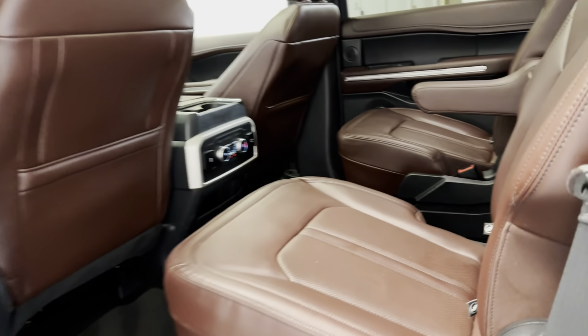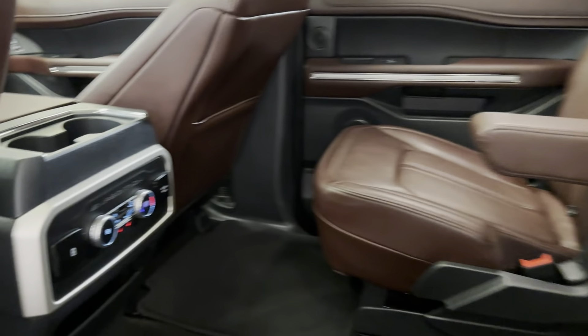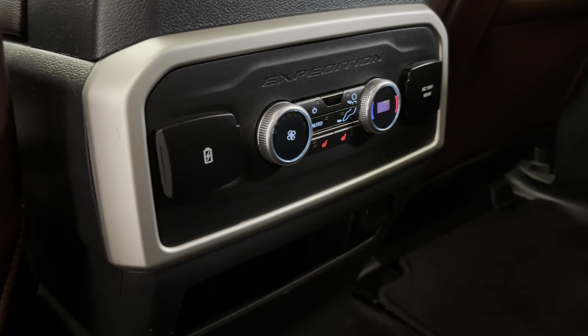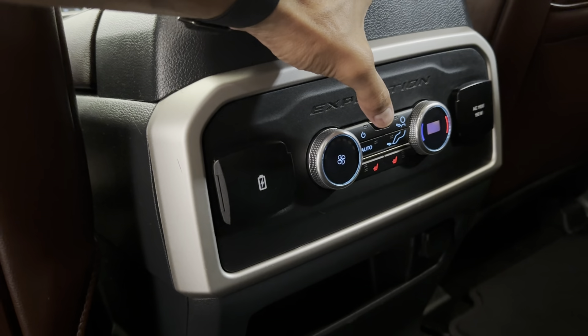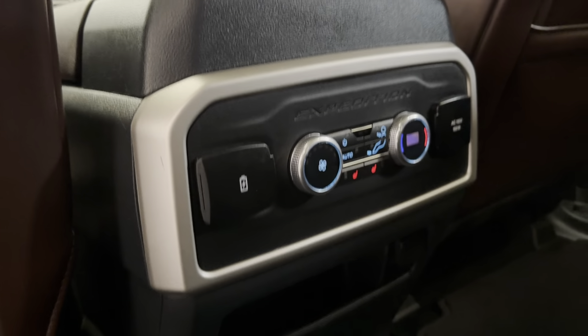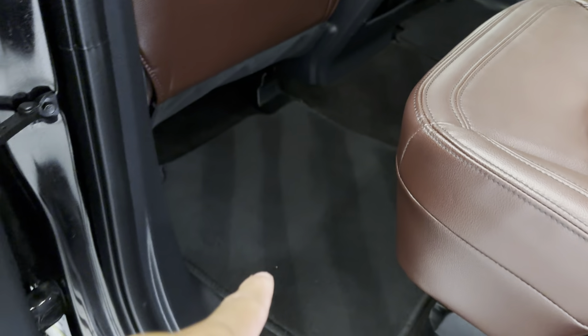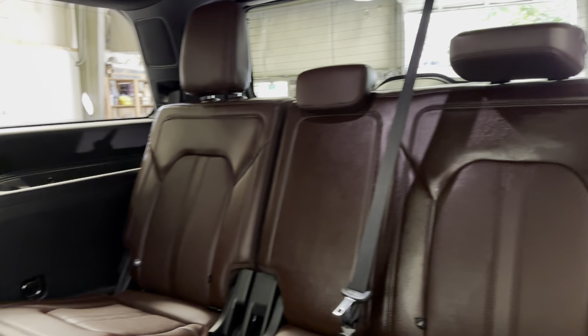Back here you've got plenty of space. You do have the dual captain seats with armrests that fold down, rear HVAC controls, charging ports, and also heated seats. There's a storage area down there as well — looks really good. You've got your carpeted floor mats and plenty of storage.